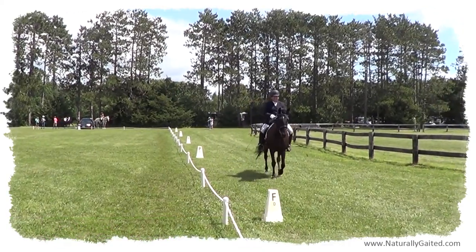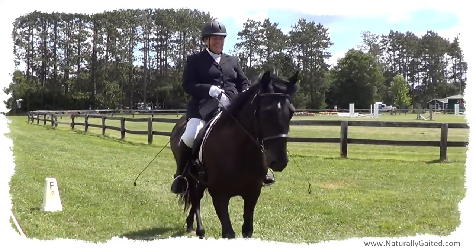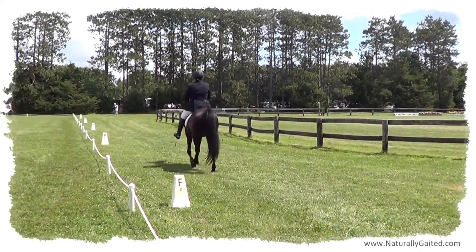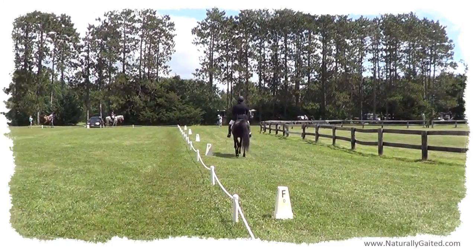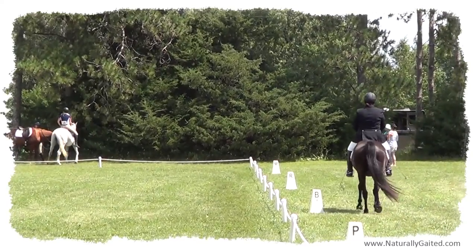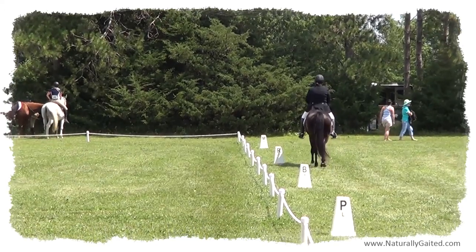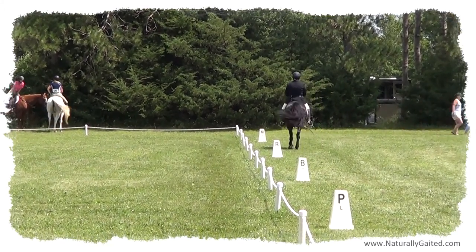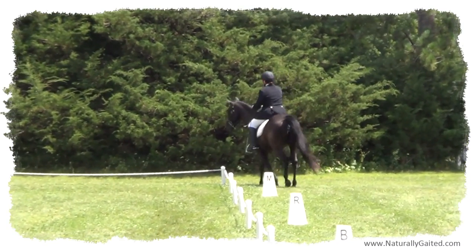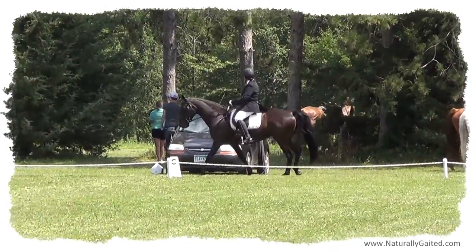When the rider before you has completed their final halt salute, you may enter the outside of the arena to school your horse before your test. I like to ride my horse at a walk or flat walk in both directions by the judging area because it often intimidates horses. Some arenas have flower boxes along the letters and it is a good practice to let the horse ride by these, especially if the wind is blowing the flowers around.